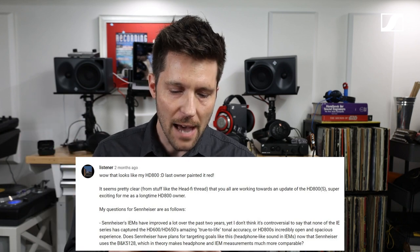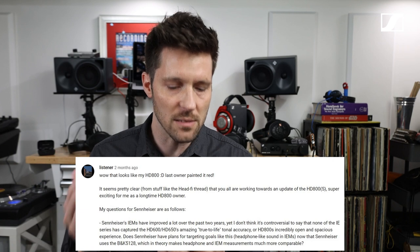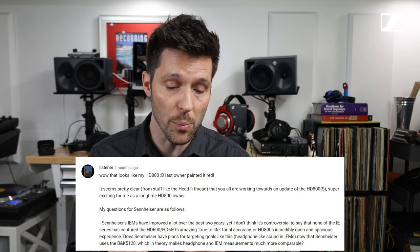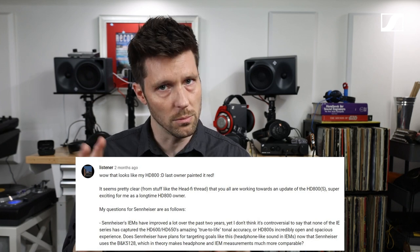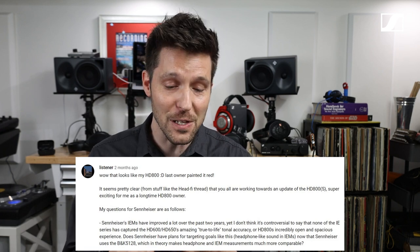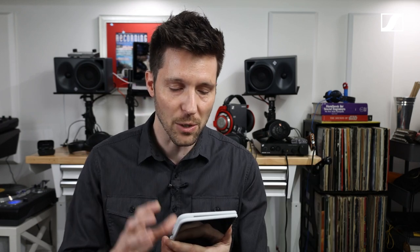Speaking of the in-ear series, we have a question from YouTube. They're very thirsty for the R&D process. The question was: Sennheiser IEMs have improved a lot over the past two years, yet none of the IE series has captured the HD 600 and 650's true-to-life accuracy or the HD 800's incredibly open and spacious experience. Does Sennheiser have plans for targeting goals like this — essentially producing a headphone-like sound in an earphone — now that Sennheiser uses the B&K 5128, which in theory makes headphone and IEM measurements much more comparable?